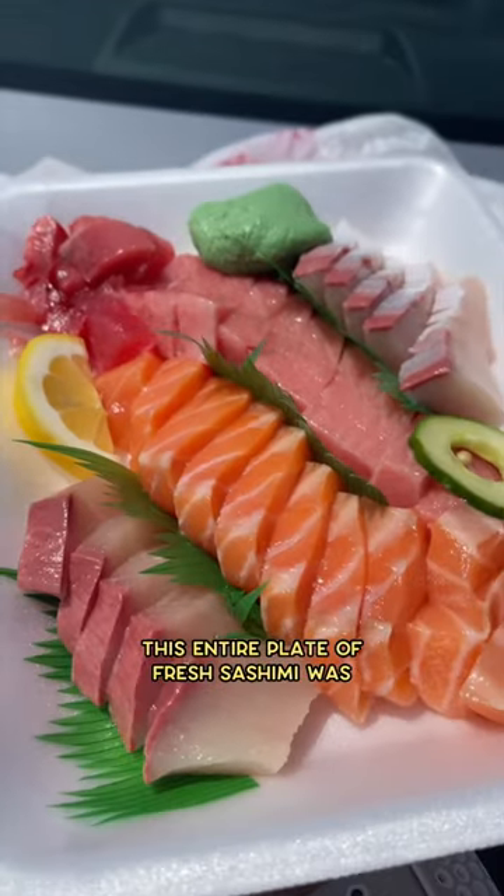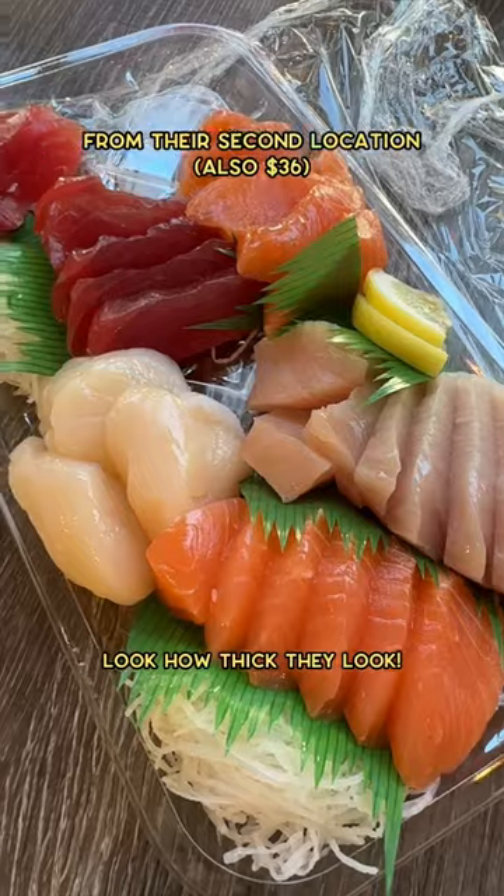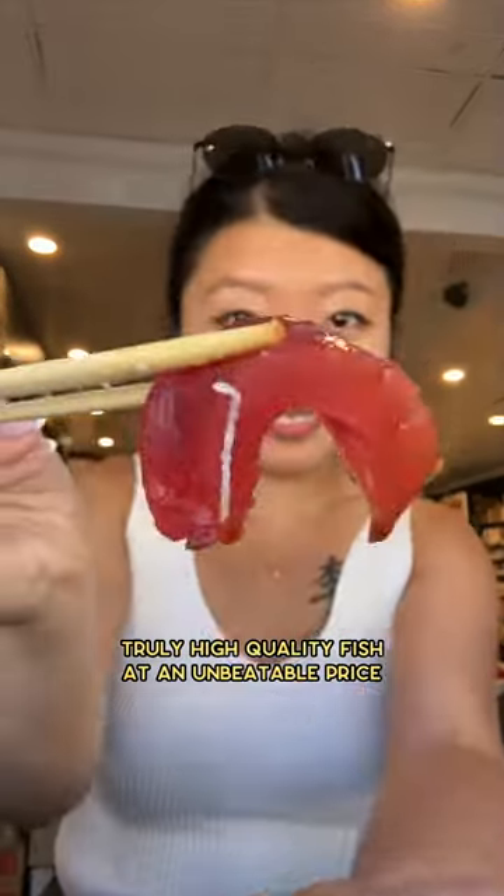This entire plate of fresh sashimi was $36. Like, what? Look how thick they look. Truly high-quality fish at an unbeatable price.